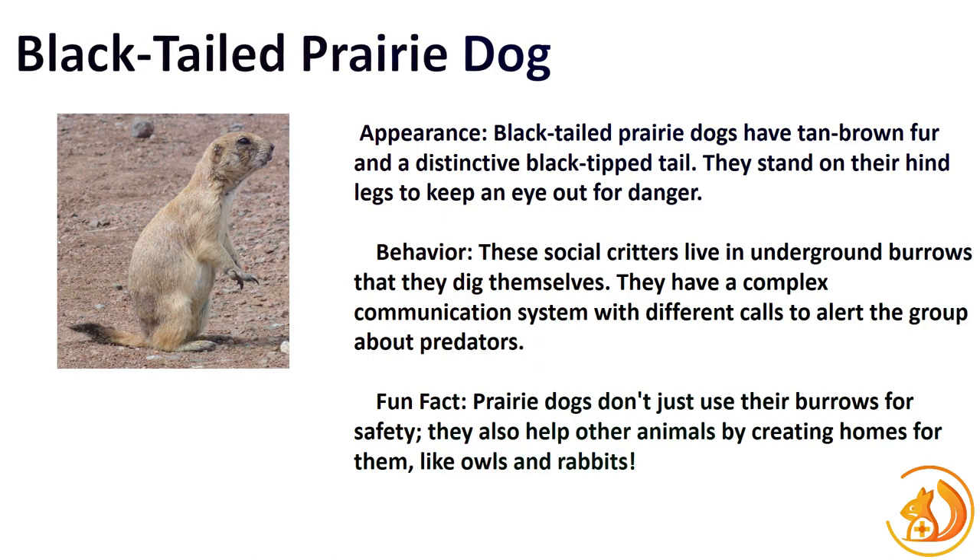While not your traditional squirrel, the black-tailed prairie dog deserves a mention for its sociable behavior and intriguing lifestyle. With a plump cylindrical body and short tail, they have a distinctive appearance. Fun fact: black-tailed prairie dogs communicate using various vocalizations and jump-yips to alert their colony of potential threats.